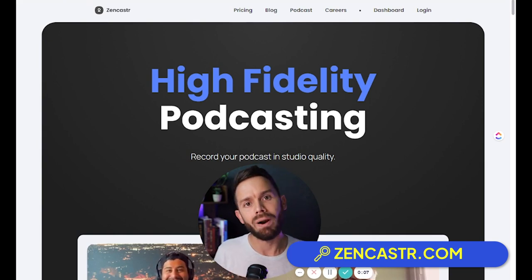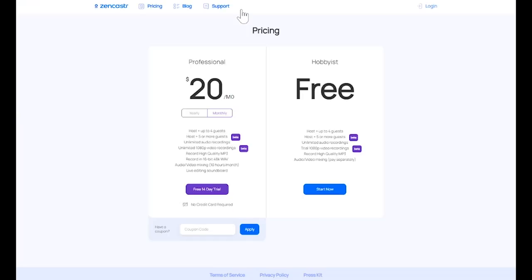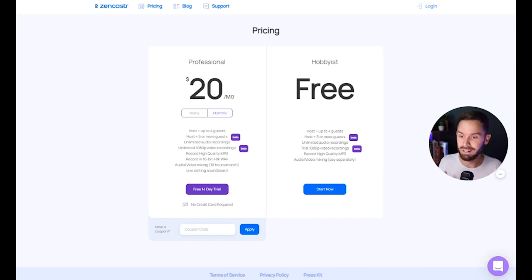Zencastr is one of the OGs in the space. Let's see what they're bringing to the table — see if they have more advanced features since they've been around a while, or if they just stack up mediocre. Looking at their pricing, not a lot of options — I kind of like this because it's very cut and dry. They do have a free plan: host up to four guests, unlimited audio recordings, and 1080p video recordings listed as beta. I don't like the word 'trial' or 'beta' on the video recording, especially when that's what we're talking about. Their paid plan is $20 a month or $18 if you do yearly, with things like sound effects. You can sign up with no credit card required.